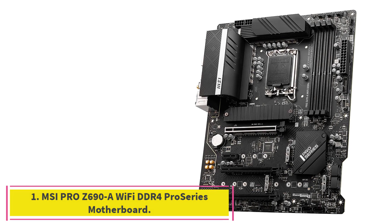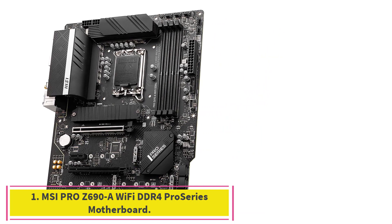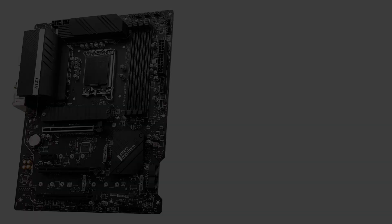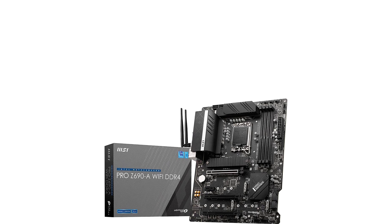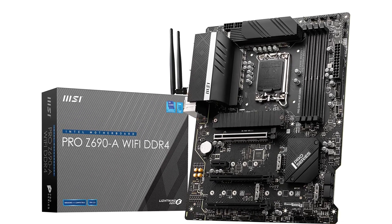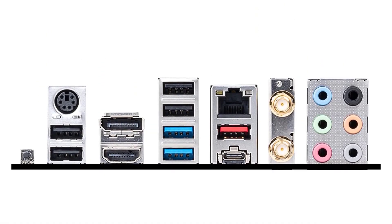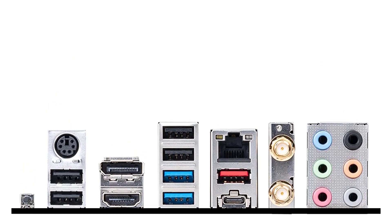Starting at number 1: MSI Pro Z690 A Wi-Fi DDR4 Pro Series Motherboard. In our opinion, the Pro Z690 A really stands out when compared to other ones. It's top of the line in terms of quality. It's a regular-sized ATX motherboard so it will only fit in ATX-sized cases — make sure you pay attention to that.